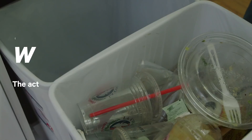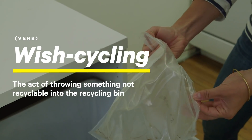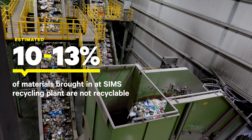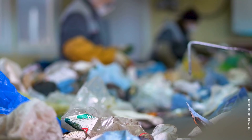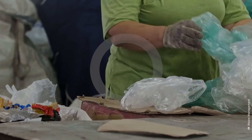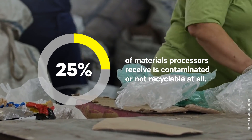Sam also told me about another problem called wishcycling — that's when people put trash into the recycling bin hoping it can be recycled when in fact it cannot. About 10 to 13% of what they receive is not something they want. Those materials are maybe extra plastic bags, plastic film, or little bits of food scraps mixed in with containers. And on a national level, wishcycling is worse — by some estimates, 25% of materials processors receive is contaminated or not recyclable at all.